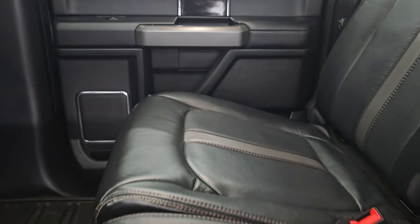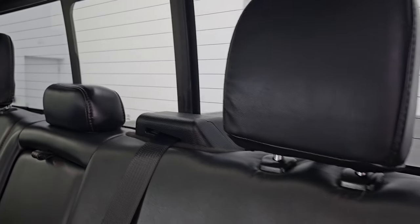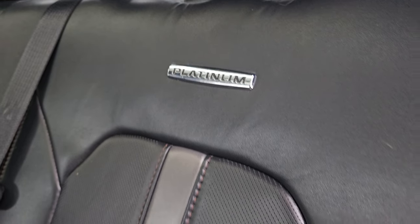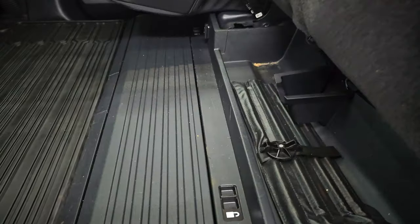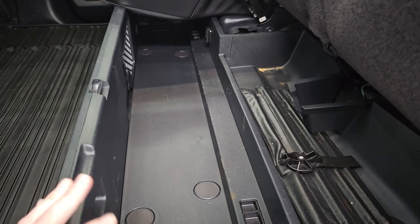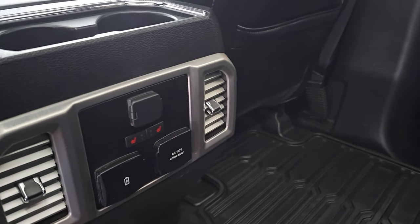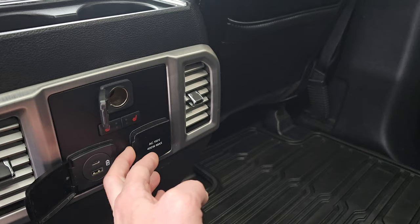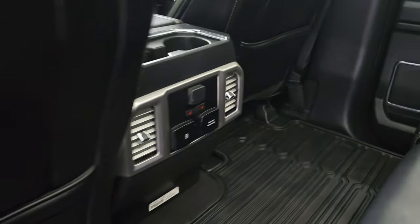Second row seats — these seats are heated on the outboard side. You get the black leather power sliding rear window with the built-in rear defrost. You get the platinum badge on the backrest, an interesting silver material, and kind of maroon stitching. You do get a storage compartment under here that can fold up, and you can lock that seat for a lockable storage area. All-weather floor mats back here. There are your heated seat buttons, 12-volt power point, USB, USB-C, and a 110-volt 400-watt plug-in.